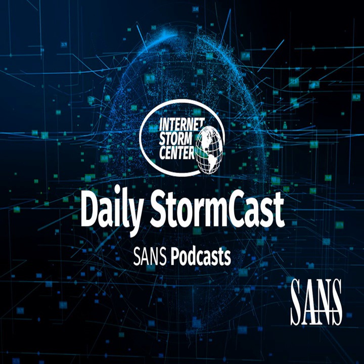Hello and welcome to the Tuesday, June 13th, 2023 edition of the SANS Internet Storm Center's Stormcast. My name is Johannes Ulrich and today I'm recording from Jacksonville, Florida.